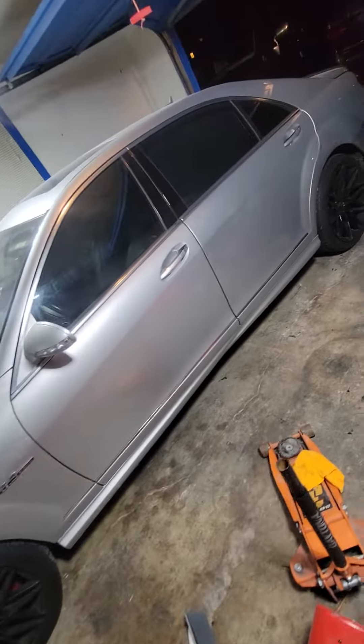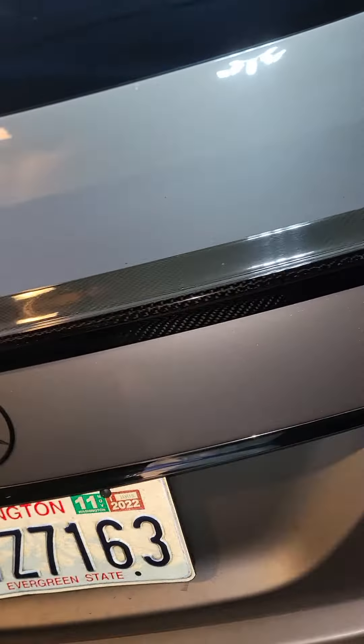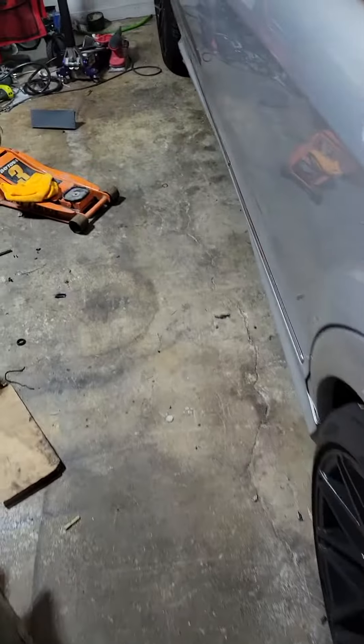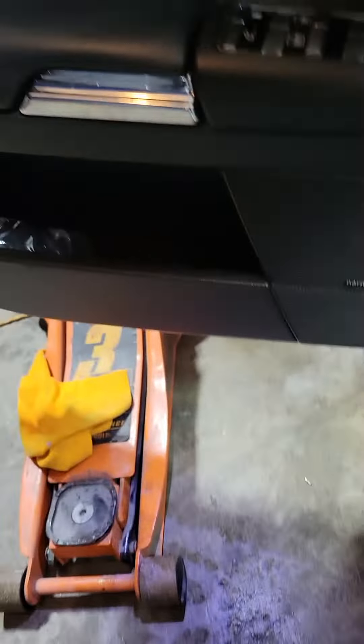2008 AMG, pretty clean car, nice rebuild. No crazy issues, it's kind of dusty in here, that's why I do most of my work.